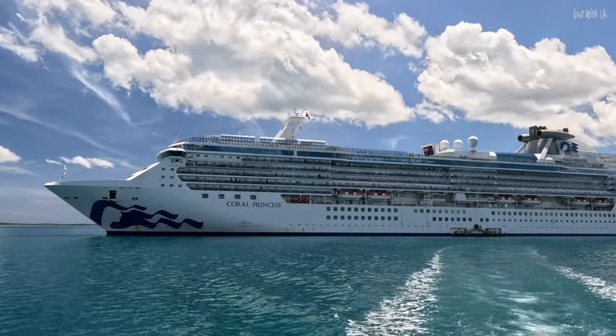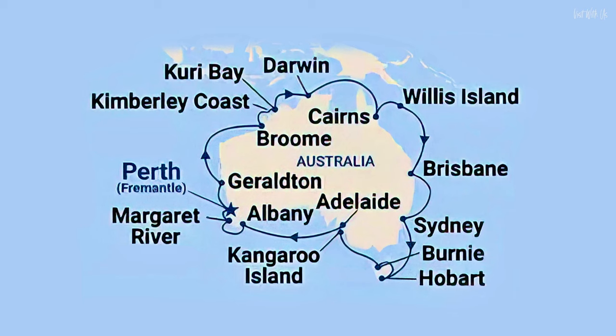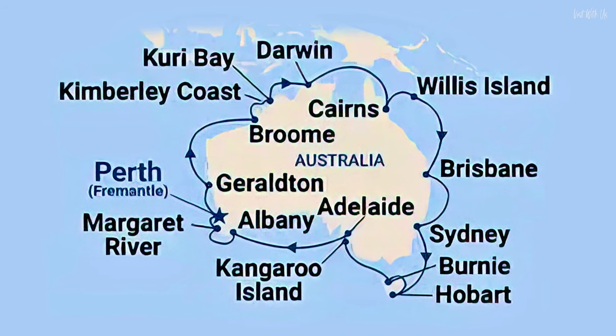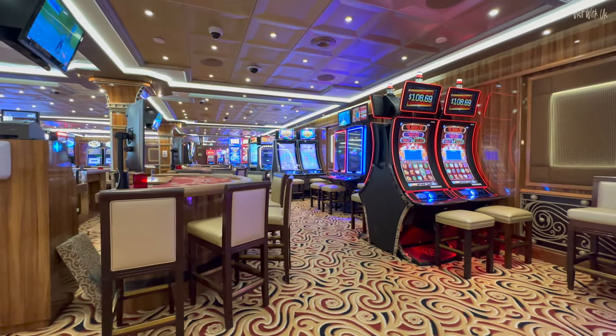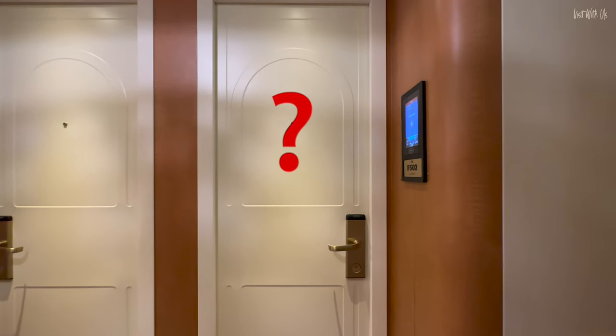We booked a mammoth 28-night cruise on Princess Cruises' smallest ship, Coral Princess. The cruise was a complete circumnavigation of Australia and we made one of the biggest room choice gambles we have ever made by booking a cabin that was once part of the huge casino. Not only is this cabin virtually in the casino, it has a feature we have never seen before in over 50 cruises — one that makes it so unique we just had to tell you about it. Let's go!